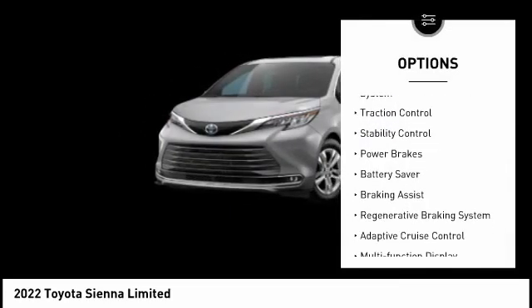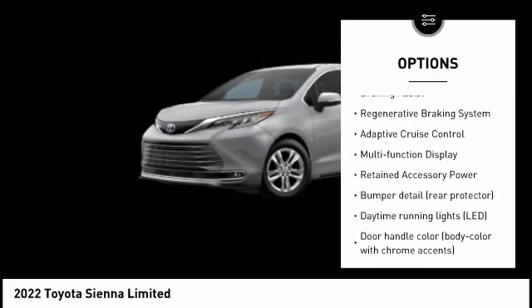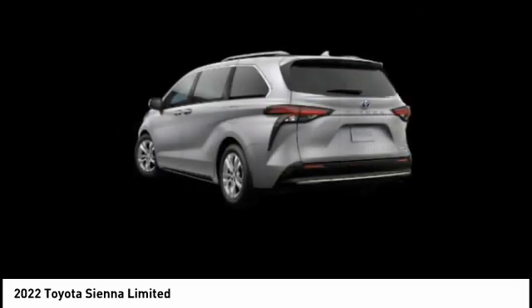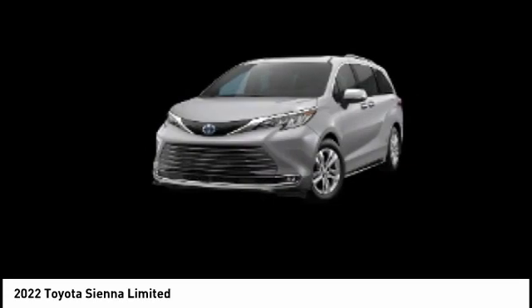Tire pressure monitoring system, traction control, stability control, power brakes, battery saver, braking assist, regenerative braking system, adaptive cruise control, multifunction display, retained accessory power.